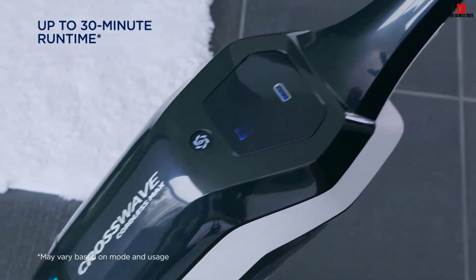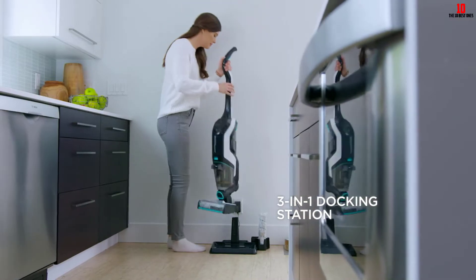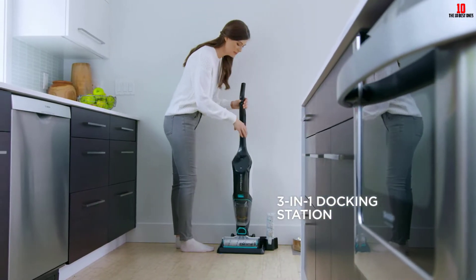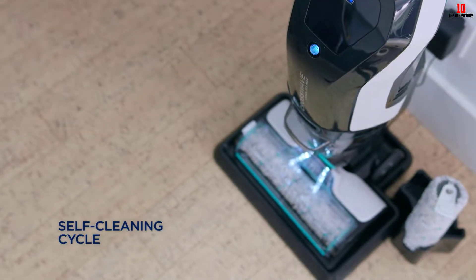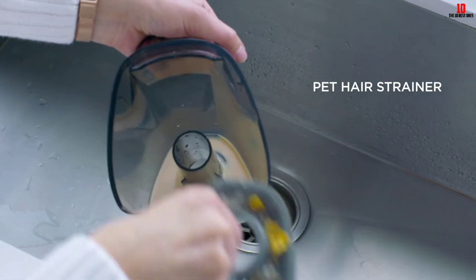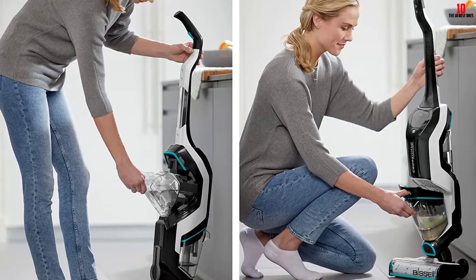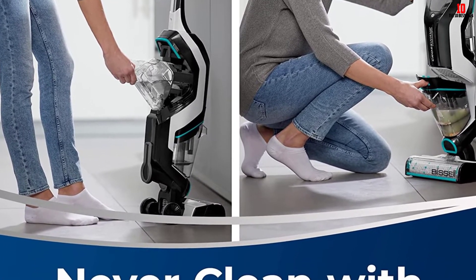This device uses tank technology to keep dirt and clean water separately in different tanks. Its self-cleaning cycle will assist you in emptying debris and hair after each use. Therefore, this cleaner is always ready for the next use. It also provides a 3-in-1 docking station to help you store, run, and charge it without taking up much space.